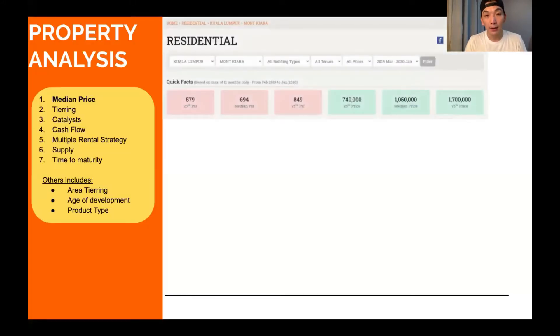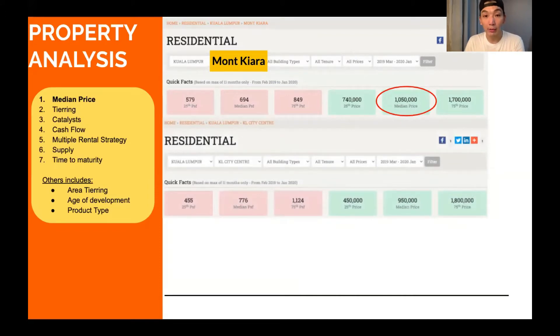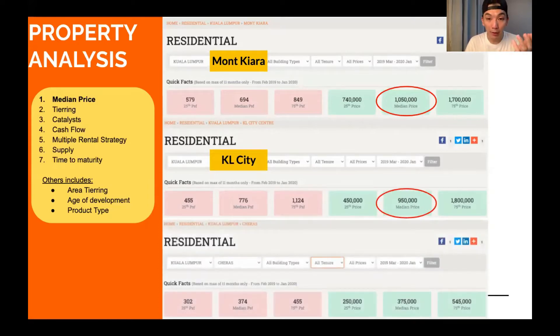Let's go to Bricks.my to show how we identify median price. I searched for Mont Kiara — the median price is 1.05 million for all properties in Mont Kiara. For KL City Centre, the median is $950,000. But is this accurate enough? It may not be, because this is a very broad macro level. When you go to Cheras, for instance, the median price is $375,000. This is the first step — understanding the macro-level median price.